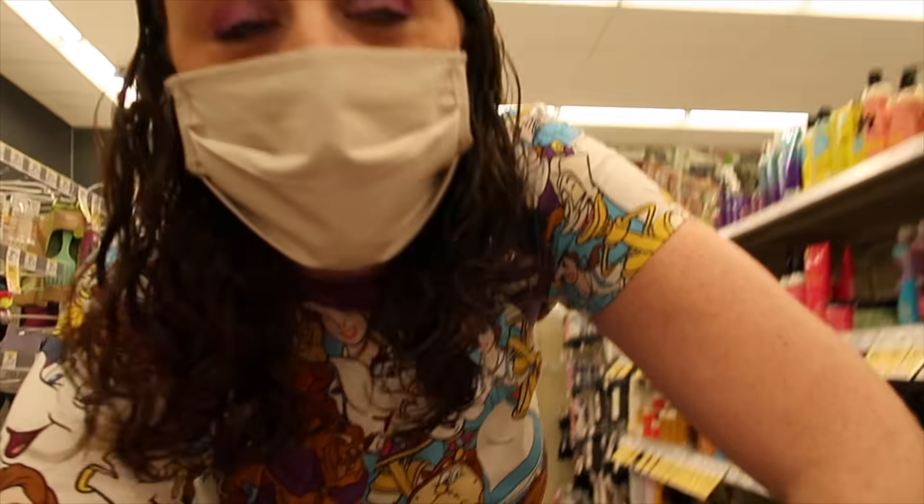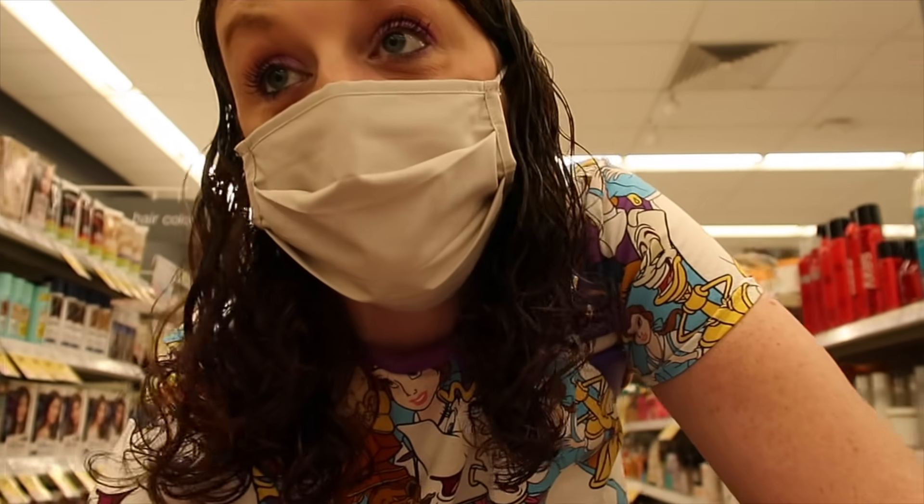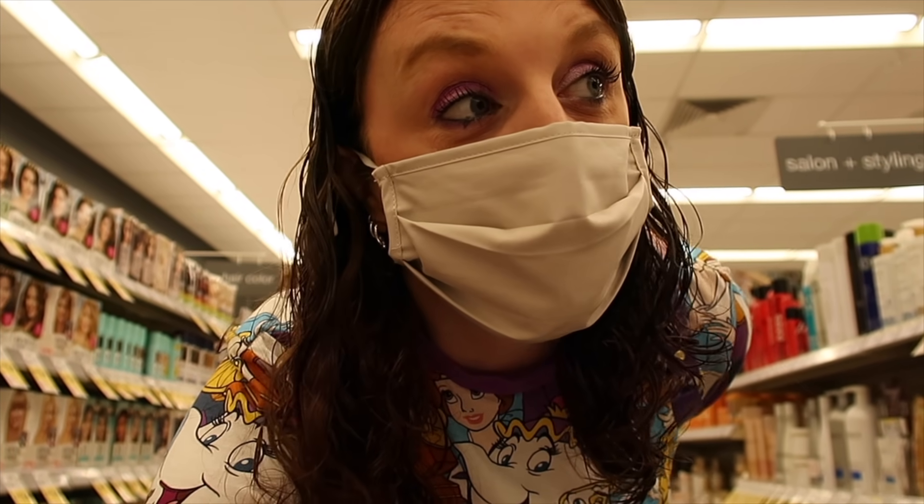Hello everybody! I forgot to record in my car, but I am currently at Walgreens right now. I'm going to share with you guys some deals in the store — I'll show you deals that I don't do but want to share anyway. Then I'll go back to my car and show my breakdown on everything I got and how much I paid.